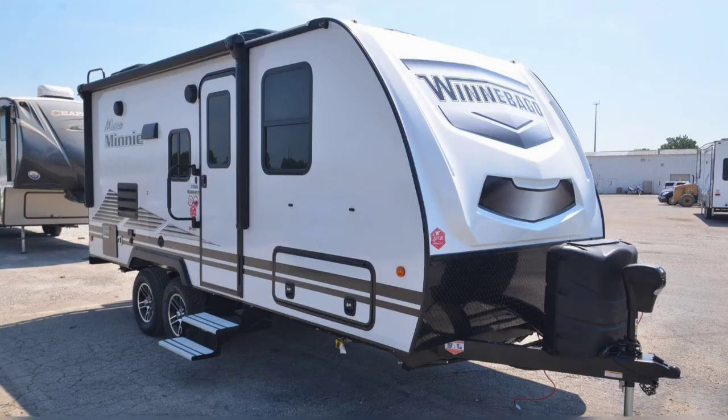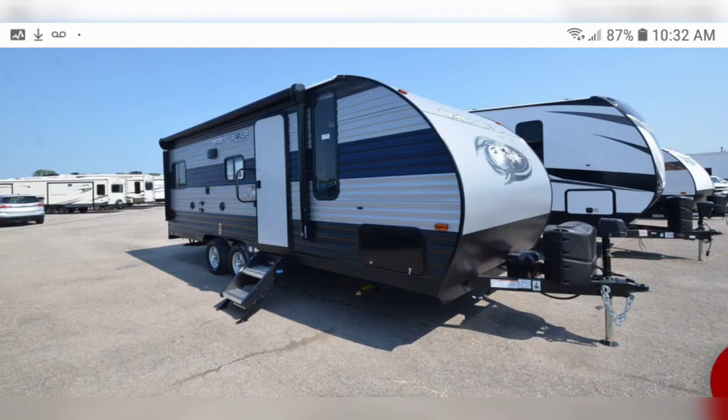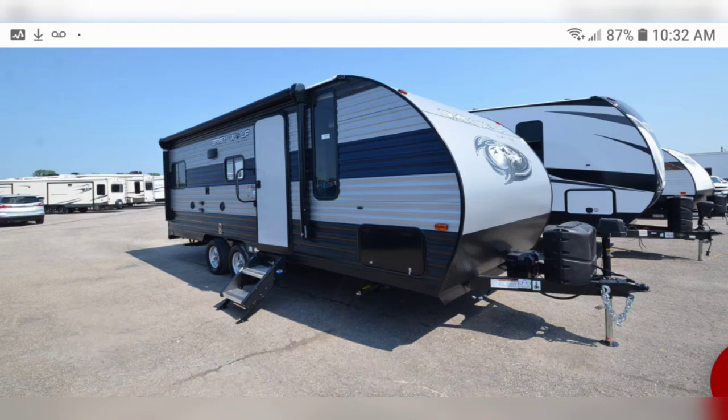My third consideration is a travel trailer with a fiberglass exterior. They generally have an aluminum frame and styrofoam insulation. They are lighter, and they do not block radio waves like cell service and park wifi. Here is an example of a travel trailer with aluminum siding. They are generally less expensive for the budget-minded camper. They have a wood frame and fiberglass insulation, and they are a little bit heavier than a comparably sized fiberglass travel trailer.